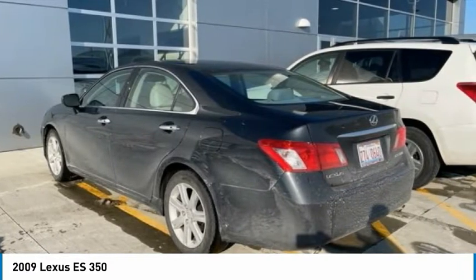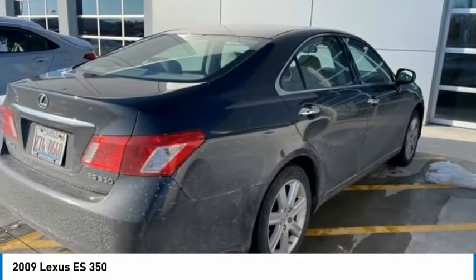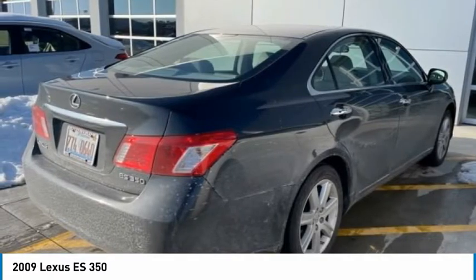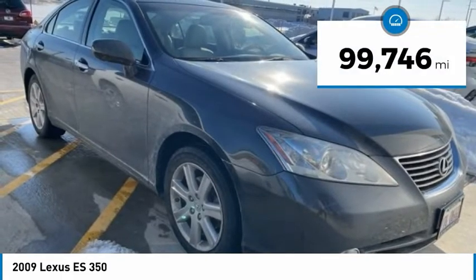A 3.5-liter V6 engine propels the ES from 0 to 60 miles per hour in 6.8 seconds, and the countless standard interior features transport you to a new level of luxury and convenience, and is priced below $15,000. This vehicle has less than 100,000 miles.